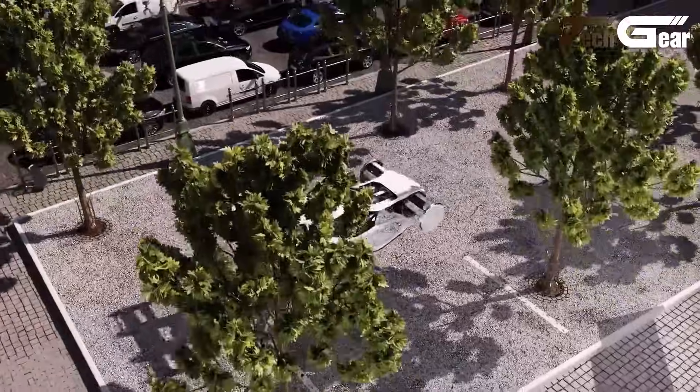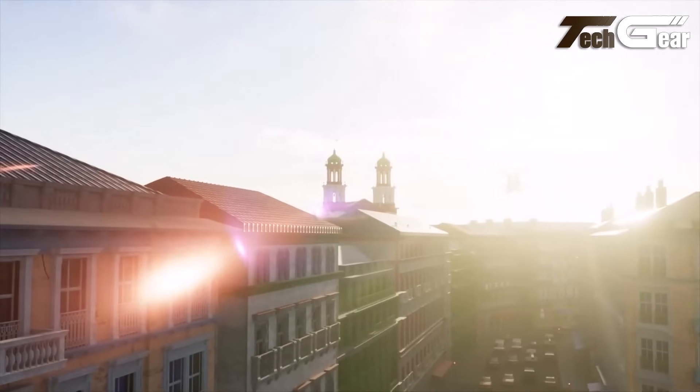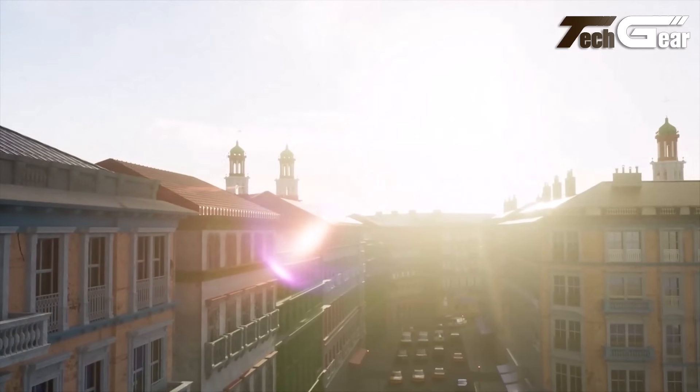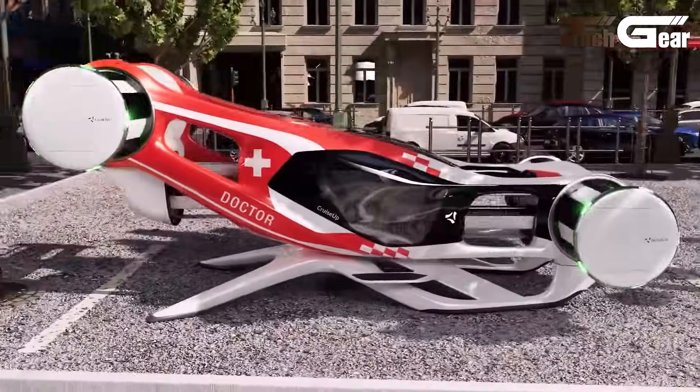The encapsulated design of the rotors enhances safety by protecting both passengers and the environment. Additionally, the configuration offers redundancy, allowing the vehicle to fly and land safely even if a rotor fails. This design ensures a comfortable and efficient travel experience, positioning the Cruise Up as a promising solution for future personal air mobility.